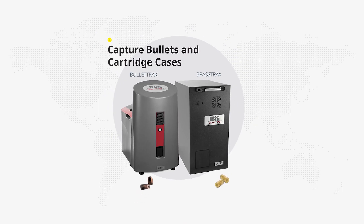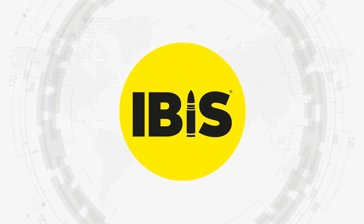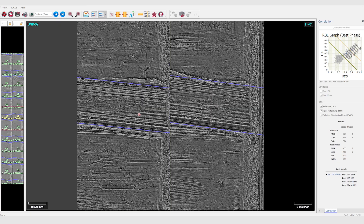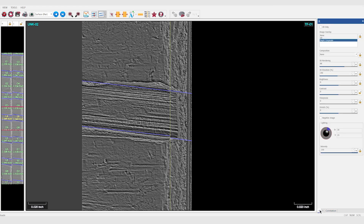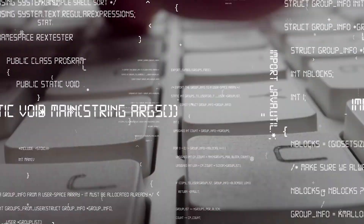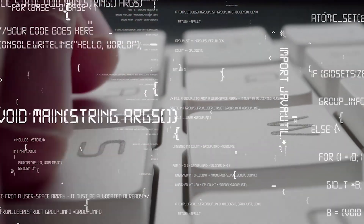The building blocks of IBIS are its acquisition and analysis stations and its data storage and correlation search infrastructure. IBIS networks are composed of acquisition stations that use specialized 3D microscopy sensors to capture the surface topography of unique marks on fired cartridge cases and bullets. This data, along with the relevant case or event information and the characteristics of the recovered evidence, are recorded into IBIS.